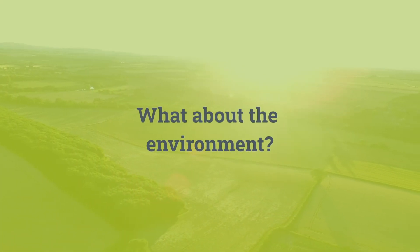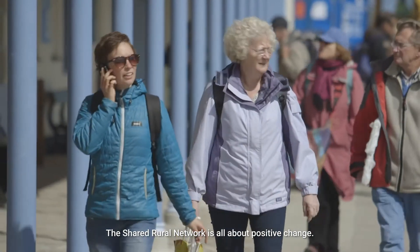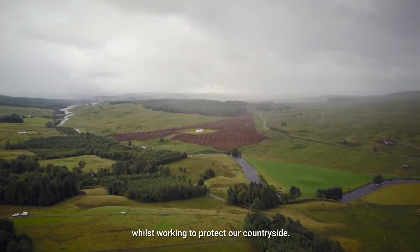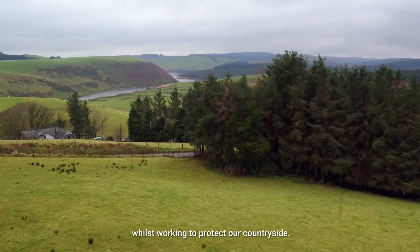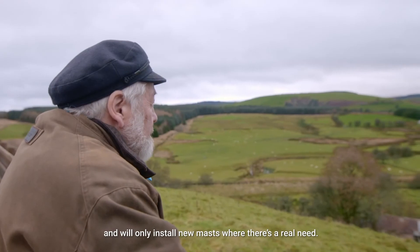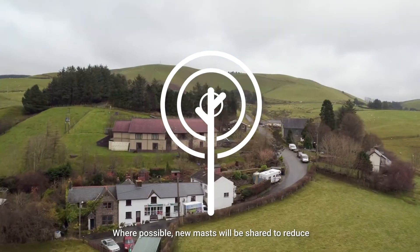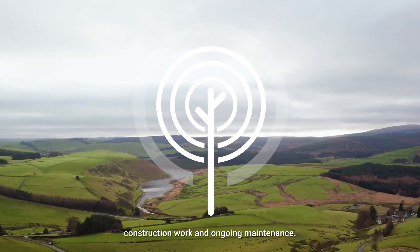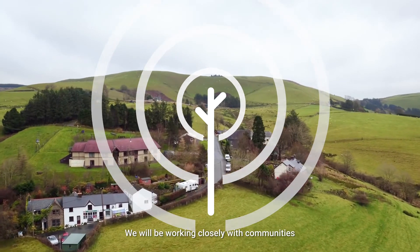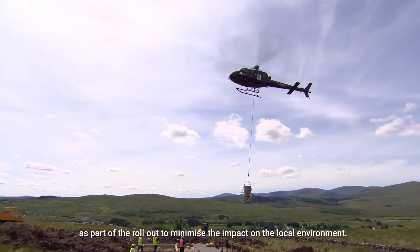What about the environment? The Shared Rural Network is all about positive change. That's why we're transforming coverage countrywide whilst working to protect our countryside. We're focusing on providing more choice for customers and will only install new masts where there's a real need. Where possible, new masts will be shared to reduce construction work and ongoing maintenance. We will be working closely with communities as part of the rollout to minimise the impact on the local environment.